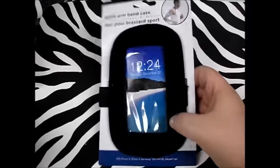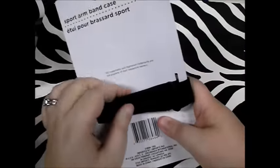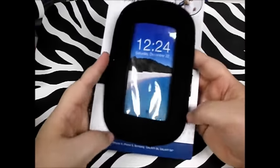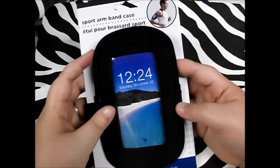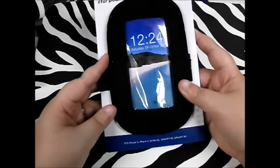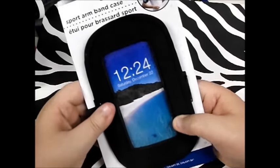Next thing I got for my husband — and I think these are kind of overpriced elsewhere — is a sport armband case for the iPhone. It's Velcro. He has a really big arm, so I told him he could wear it on his upper arm or on his forearm, so he could have his cell phone since he tends to leave it in the car when he goes to the gym. I thought this would be a nice way for him to listen to music. It's the kind that flaps open so it doesn't fall out, and for a dollar it says it fits iPhone 6, 5, Samsung Galaxy S5, and S4.